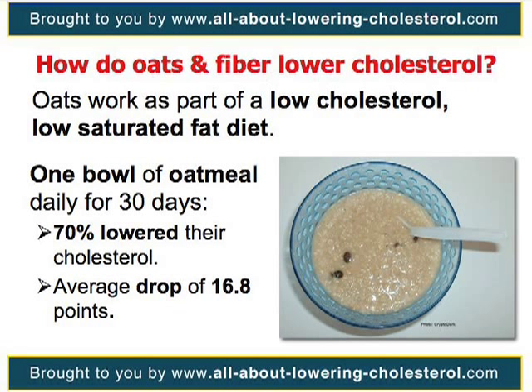And the results? After 30 days, 70% lowered their cholesterol, with an average drop of 16.8 points.